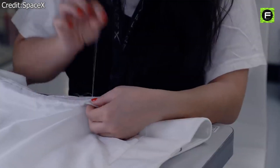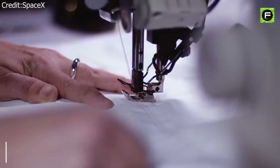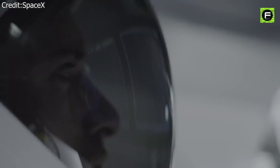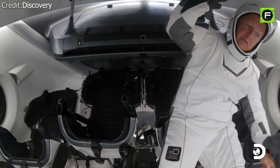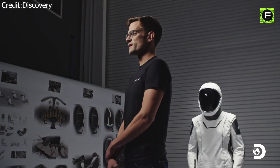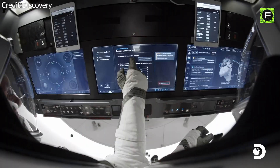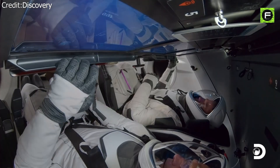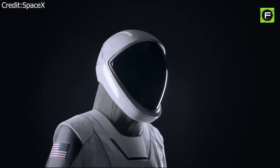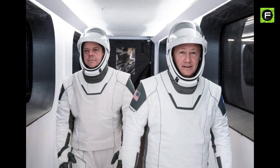The SpaceX spacesuit design is customised to its wearers for optimal safety and comfort. Chris Trigg, SpaceX spacesuits and crew equipment manager, says: "Obviously it's protecting the crew's head, but it also houses the microphones as well as the valves that are regulating pressure in the suit. We had to design the gloves so that they would work with the touchscreen, so the gloves also have to do a number of other things like the rest of the suit. So all of those things had to come together. The suit is not just a piece of hardware. It's not just a suit. It's a very personal thing. It's Bob's suit. It's Doug's suit."